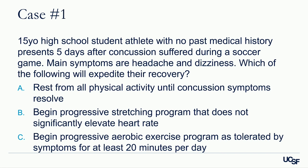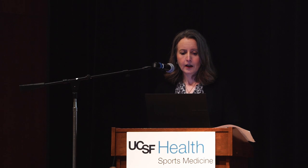Case two: a 15-year-old high school student athlete with no past medical history presents five days after a concussion suffered during a soccer game. Main symptoms are headache and dizziness. Which of the following will expedite their recovery? A — rest from all physical activity until concussion symptoms resolve; B — begin progressive stretching that does not significantly elevate heart rate; or C — begin a progressive aerobic exercise program as tolerated by symptoms for at least 20 minutes per day.